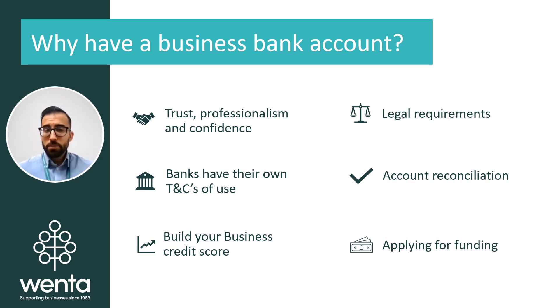Having a business bank account appears more professional and instills trust and confidence to your clients, to your suppliers, stakeholders, or anyone who may need to interact with you. This will make your customers feel more at ease and comfortable when paying for things such as invoices or having to transfer money.